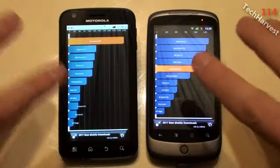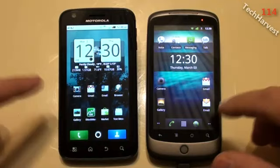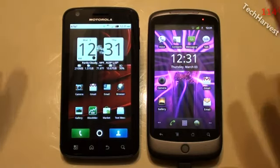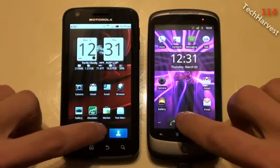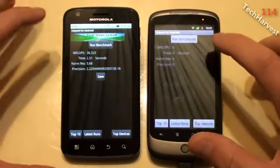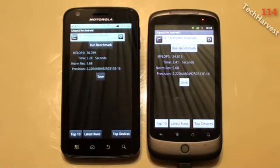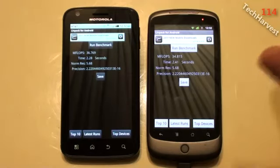But to make everything even and see if it makes any difference, we're going to strip out the wallpaper. During those last tests, the Atrix did have a live wallpaper running — a wallpaper that changed color as the day went by, lighter during the day and darker at night. Now we're just on two static pictures, so let's quickly run those benchmarks again, starting with Linpack. The Motorola Atrix scored 36.769 megaflops in 2.28 seconds. The Nexus One scored 34.815 megaflops in 2.41 seconds. The Nexus One actually slowed down by a hair and is now about two megaflops slower — last time it was about half a megaflop slower.